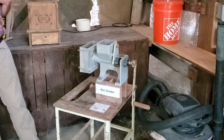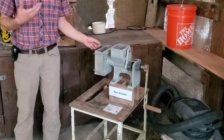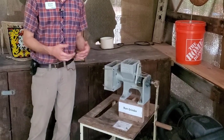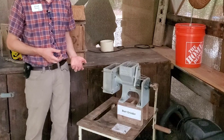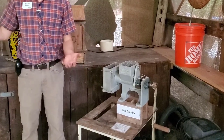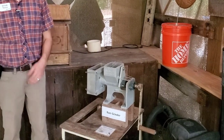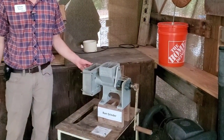This burr grinder is fairly simple technology, but something that can really change the way you can sell your crop by being able to add value. Maybe instead of selling raw peanuts, now I can sell peanut butter. Or instead of selling whole kernel corn, I can sell cornmeal. Simple mills like this can really change the way somebody lives.